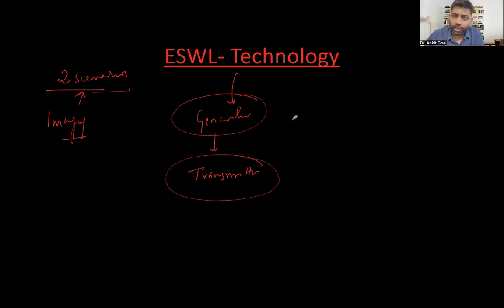The basic principle is you should be very confident in explaining this to the examiners — otherwise your examiner will not be satisfied. There is a generator which generates the shock waves, and the generator can be of three types: electrohydraulic, electromagnetic, and piezoelectric. We should know clearly about the distinct differences between the three because you will be asked to interpret this.